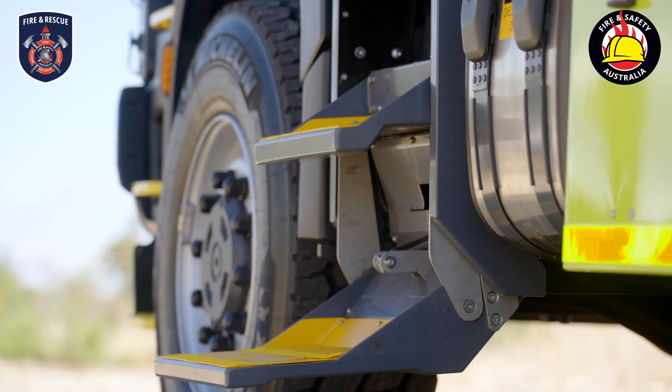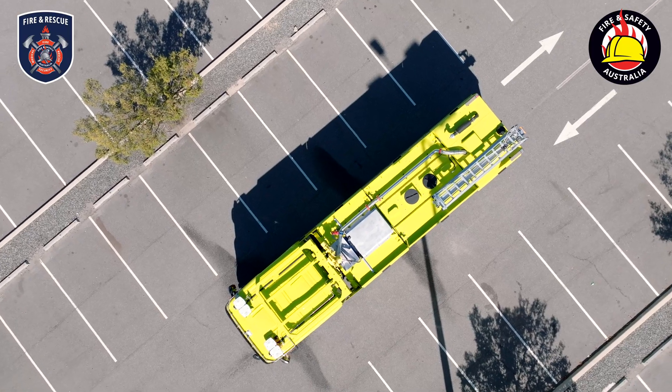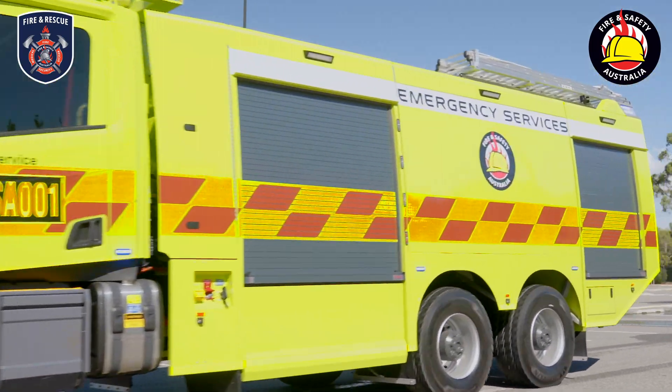Some of the unique features about this appliance is it's been custom designed for aviation fire and rescue at our remote oil and gas locations right across Australia. There's a lot to discuss, so let's get started.